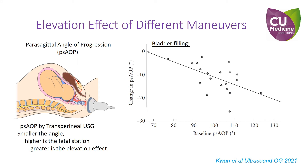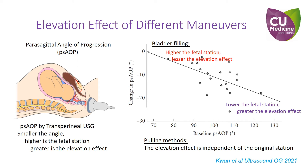Furthermore, we confirm that the elevation effect of bladder filling is dependent on the original fetal station. The higher the station, the smaller the effect, and vice versa. Hence, bladder filling is less effective when the fetal presenting part is high. This phenomenon also applies to digital elevation, as the fingers may not be long enough to reach the high fetal presenting part.